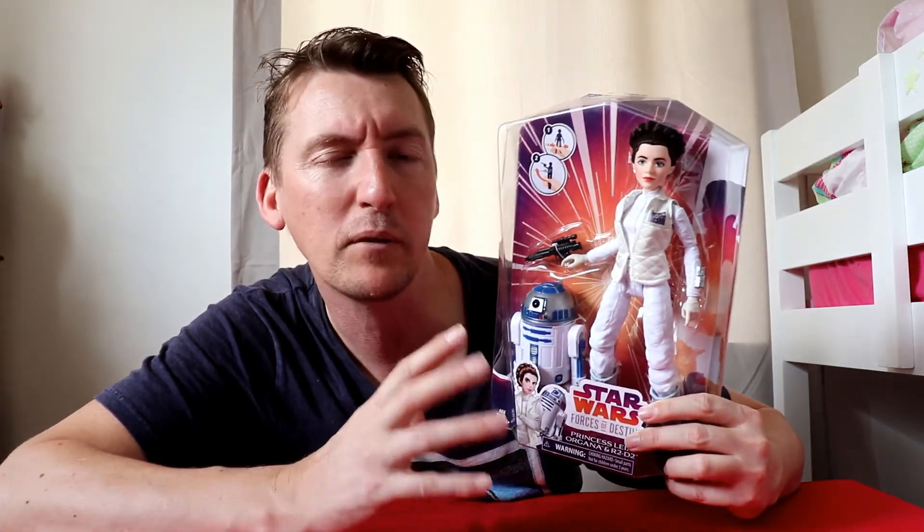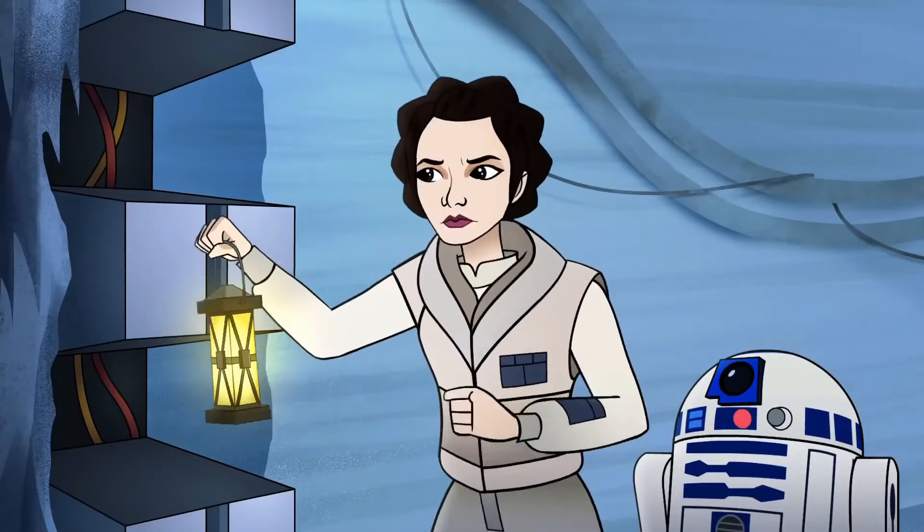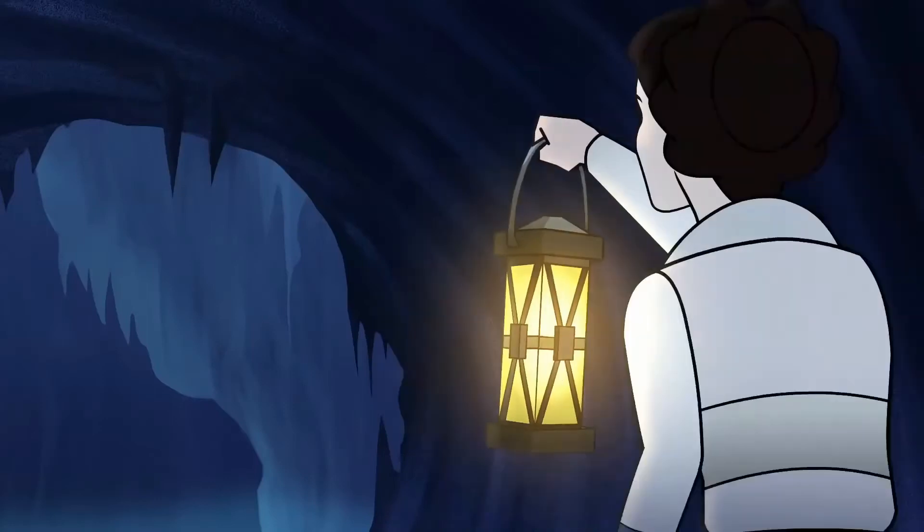It will be cracked out of the case eventually, but for the time being, just for this toy showcase, we're going to leave it in the packet. It is a cool little figure — go and pick yourself up one. It is the Forces of Destiny, if you've never heard of it. There is a cartoon series linked to it as well — you can watch that online at the Star Wars YouTube channel.